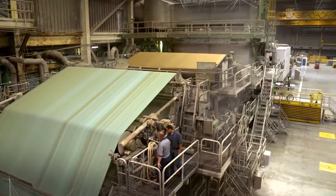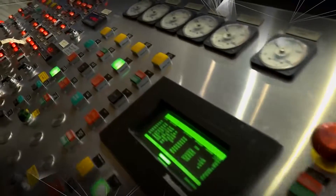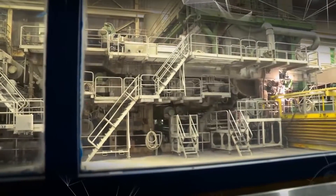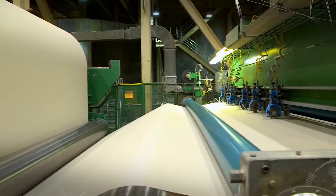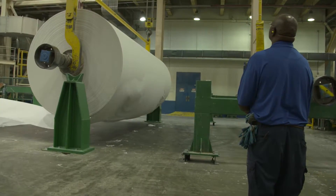Paper Machine 16 is one of the mill's five super-wide paper machines. It's as long as a football field, heats up to 700 degrees Fahrenheit, and runs 60 miles an hour. To make up to 200 tons per day, it's got to stay in good shape.